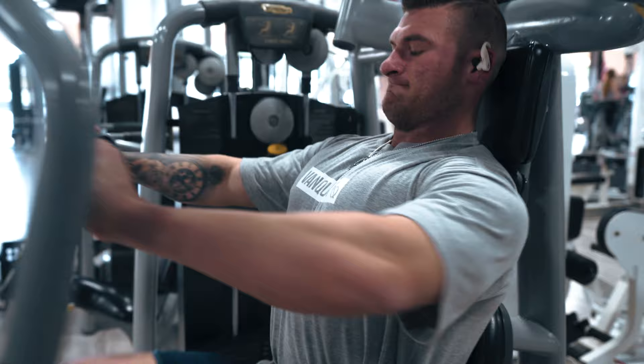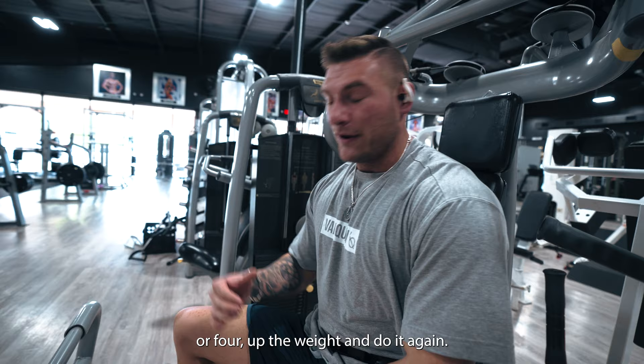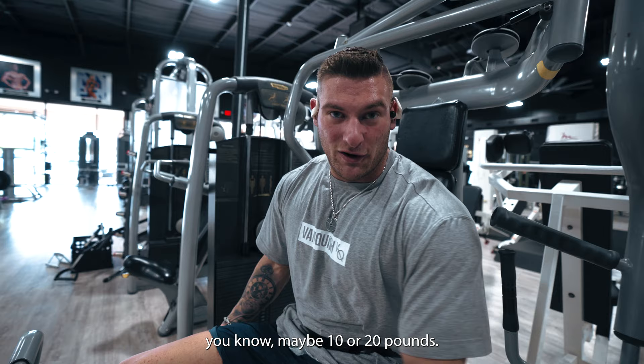That one was a little easy. So like everything, if you can hit all 18 without struggling on the last three or four reps, we're still gonna count that as a working set, but I think we can go up maybe 10 or 20 pounds. So we're gonna hit that for the next two sets.